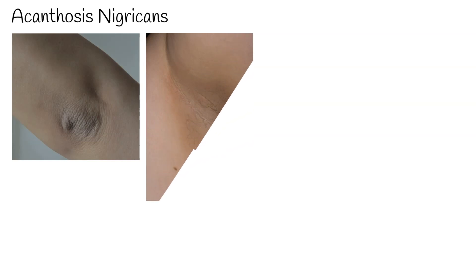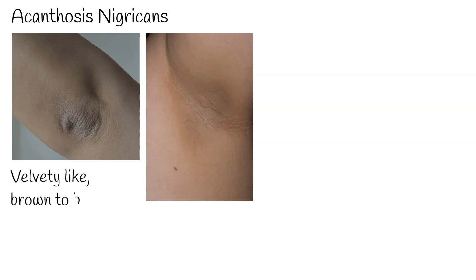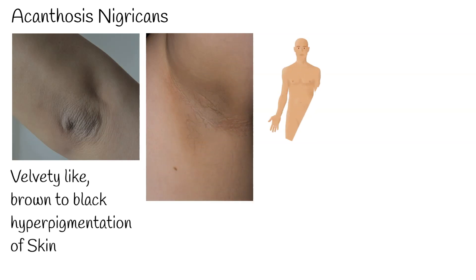Acanthosis nigricans is a brown to black hyperpigmentation of the skin. This area of skin is poorly defined and has a velvety-like appearance. Acanthosis nigricans is usually found in the body folds, such as the neck, armpits, groin, navel, forehead, and possibly in almost any area.